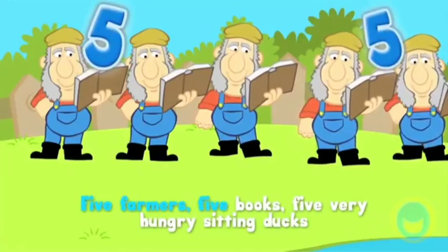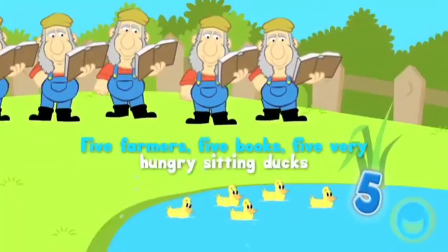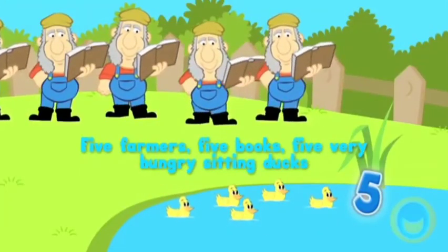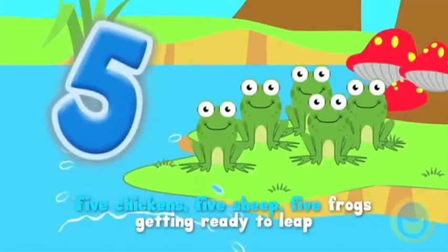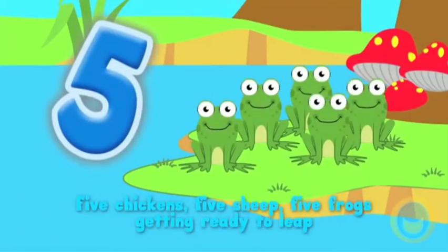5 farmers, 5 books, 5 very hungry sitting ducks, 5 chickens, 5 sheep, 5 frogs getting ready to leap.